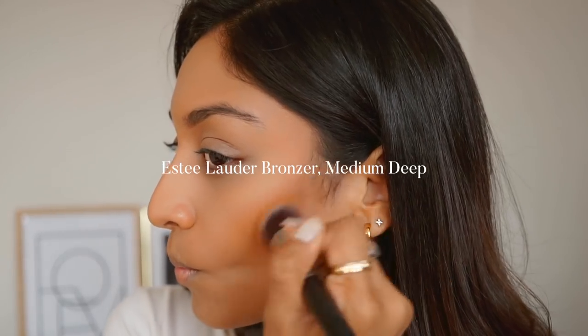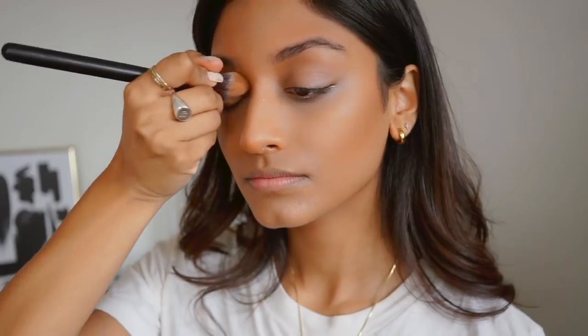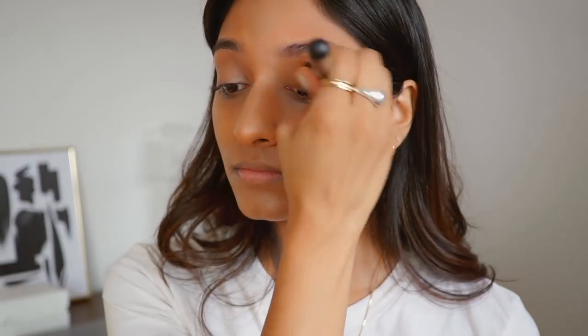This Estee Lauder bronzer is one of my favourite bronzers of all time. It has the perfect tone and it just gives a really nice natural glow. I pop this onto the highest point of my face and also onto my lid so it gives a little colour there.